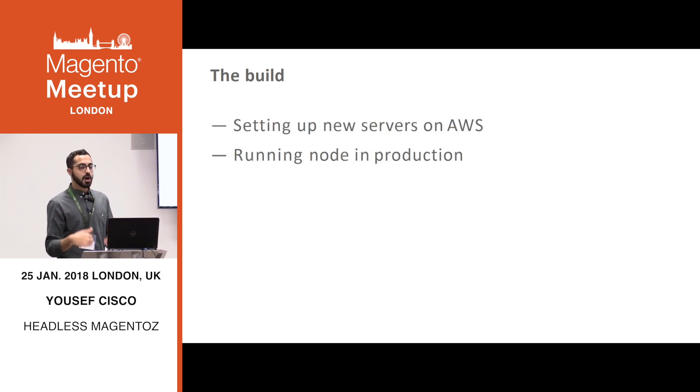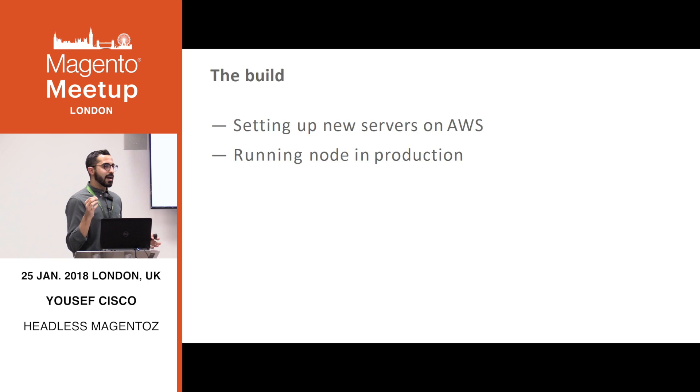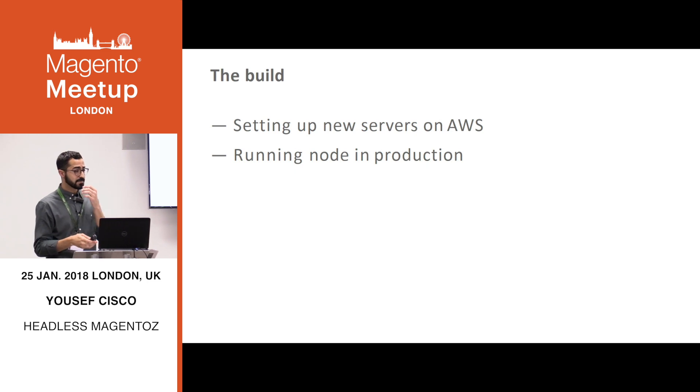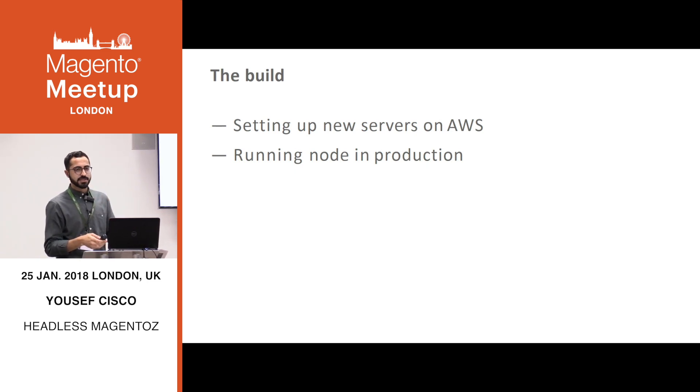While doing all of this, we were setting up new servers on AWS — wonderful cloud — and figuring out how to run Node in production, which at the time I was just like, what? Everybody seems to have an opinion about this and we did loads of research. Eventually we settled on systemctl, tried and tested, everybody loves it. It's working in production now.